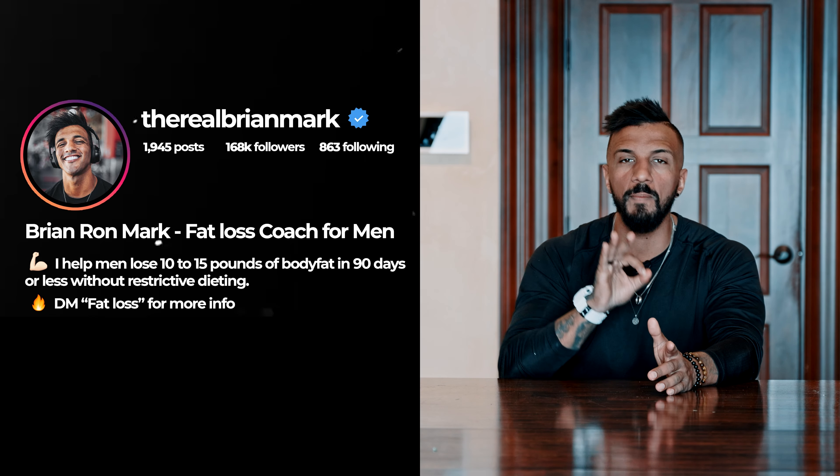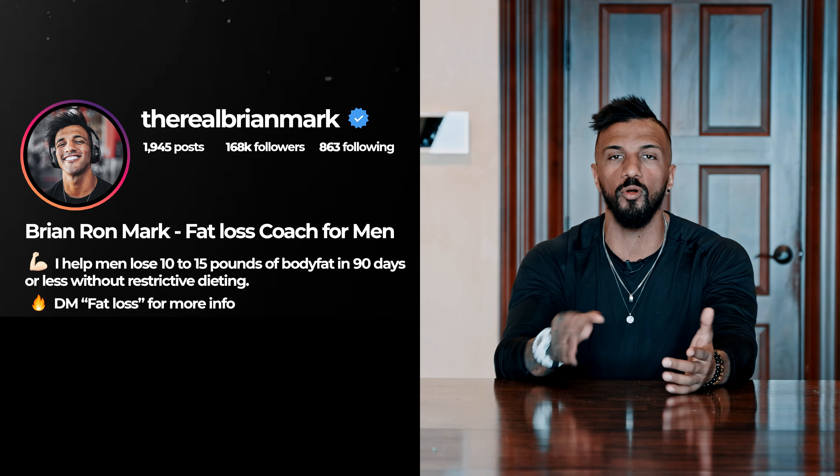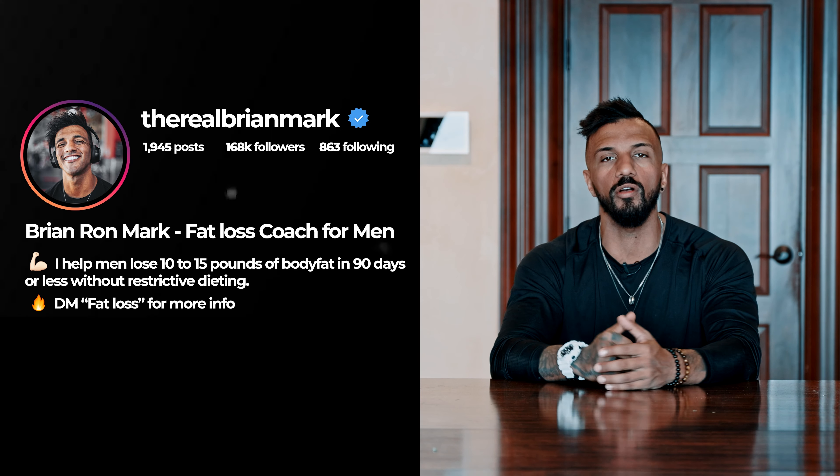Step number four: have a keyword that people can DM you if they're interested in coaching. As an example: DM 'burn fat' for info and coaching programs.